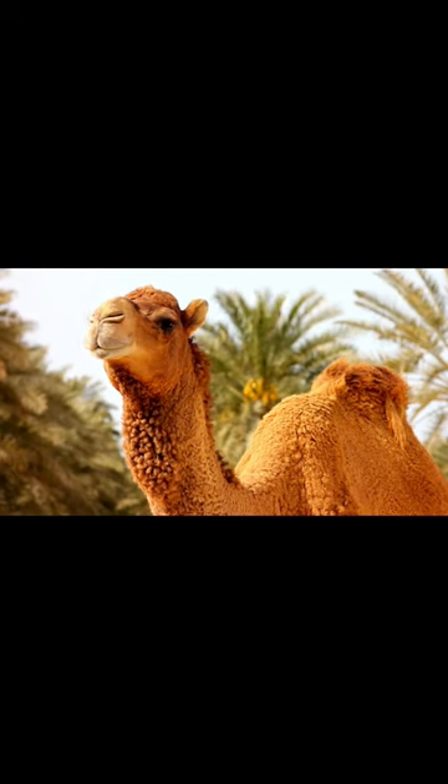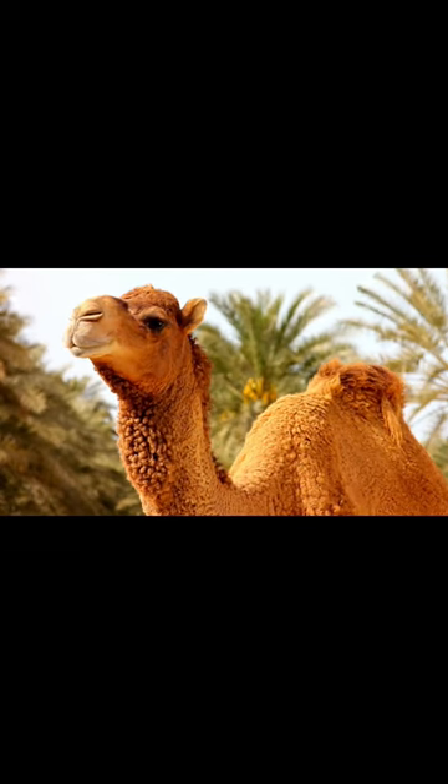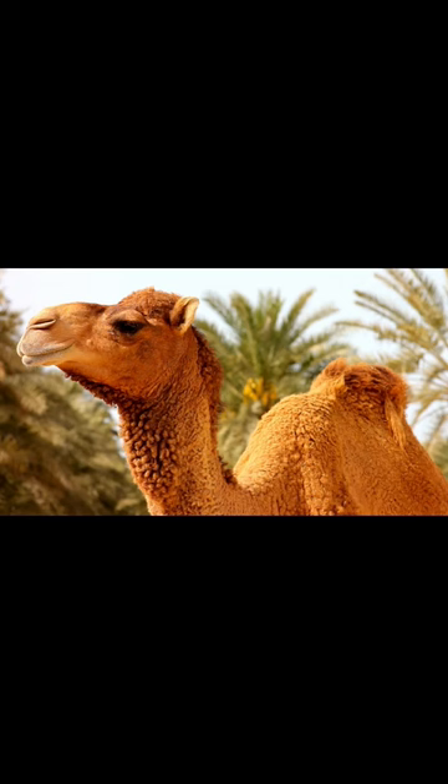Their humps store fat, which becomes an energy source for the camel. Depending on the camel's diet, the size of the hump can change.